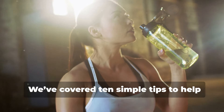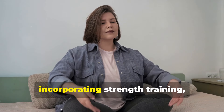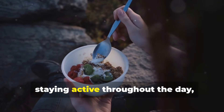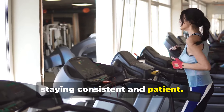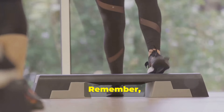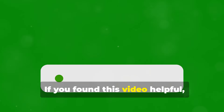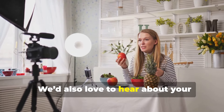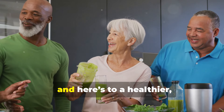We've covered 10 simple tips to help boost your metabolism after 40: staying hydrated, prioritizing protein, incorporating strength training, getting enough sleep, managing stress, eating smaller frequent meals, staying active throughout the day, including metabolism-boosting foods, monitoring your hormones, and staying consistent and patient. Now that you have these tips in your toolkit, it's time to start implementing them. Even small changes can make a big difference over time. If you found this video helpful, please give it a thumbs up and subscribe for more tips on living your healthiest life. Share your thoughts in the comments below — thanks for watching, and here's to a healthier, more vibrant you.